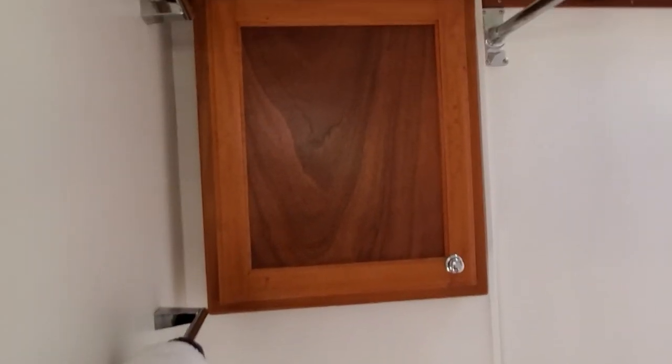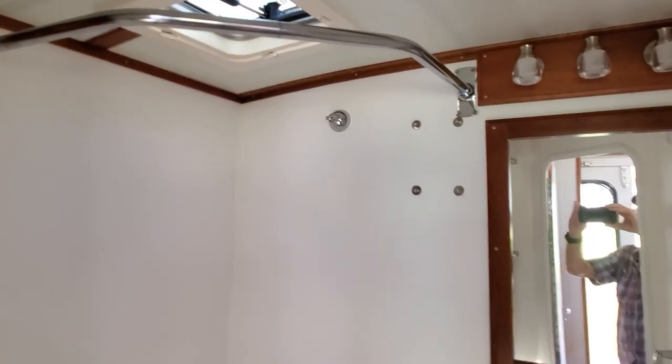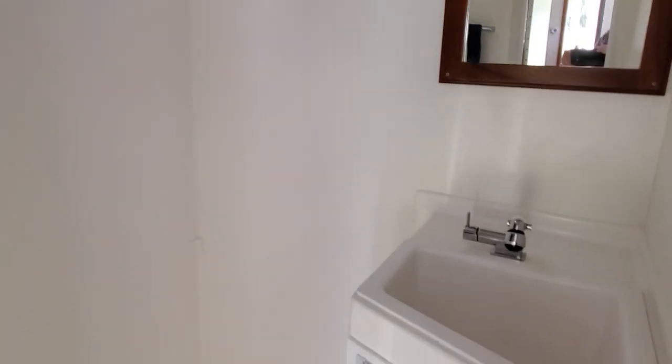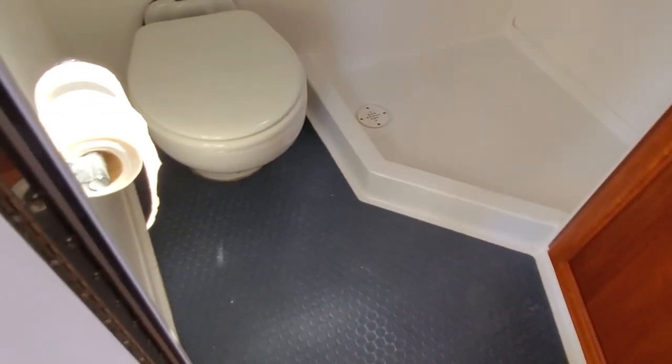As we enter the head, you can see it's got a separate stall shower. There would be a curtain there, but this particular boat does not have one — you can see the rod for the shower. Lots of room in the shower for a full-size human being. Nice large vanity, hot and cold water, and storage underneath with a rubber sole for easy cleanup.